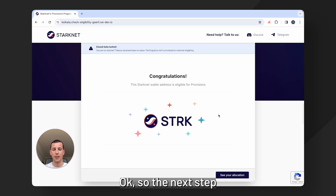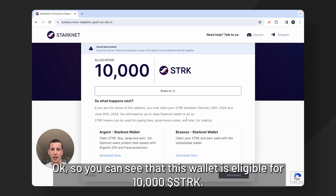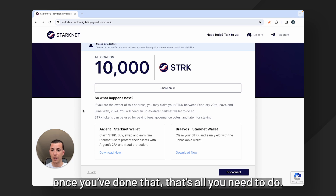The next step is seeing your allocation if you are eligible. You can see that this wallet is eligible for 10,000 Stark. You can click here to share it on X, and once you've done that, that's all you need to do.